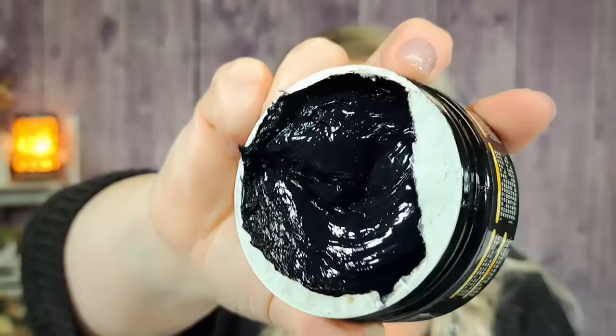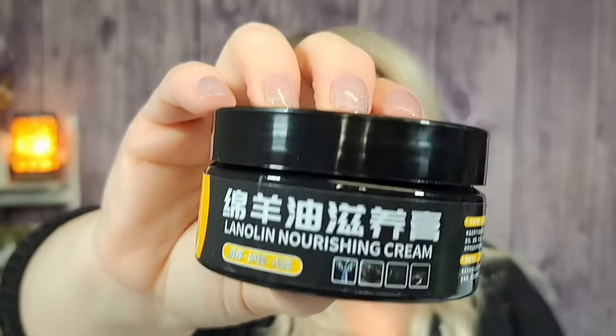This car cream is supposed to make your interior shiny again and re-nourish it, but I wouldn't put it on my black interior — I'd use it on the black trim on my SUV to see if it helps that area. I'm probably going to do some cleaning on my vehicle tomorrow and maybe do a before-and-after on Shorts.